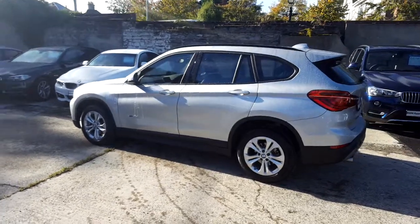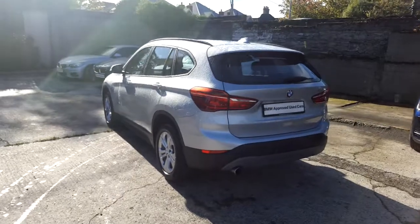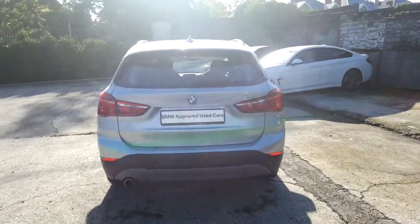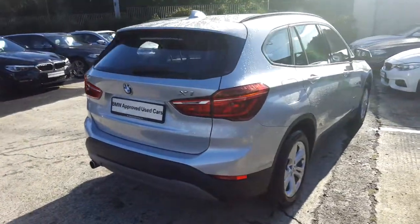This car has 10,000 kilometres and some of the equipment includes black roof rails, 17 inch double spoke alloys, driving assistant, performance control, sliding rear bench, park distance control and power boot lid.